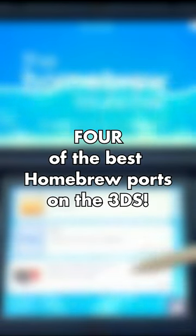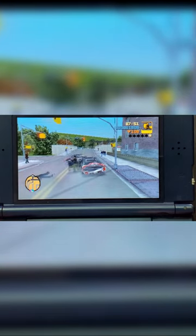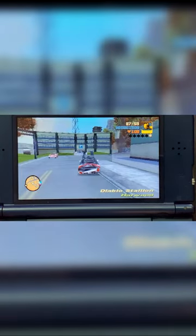Here are four of the best homebrew video game ports you can get on your 3DS right now. Using GTA 3's decompilation, homebrew developers were able to port the entirety of GTA 3 on the New 3DS. It has some pretty impressive results and this is probably one of the most craziest ways to play GTA 3 on the go.